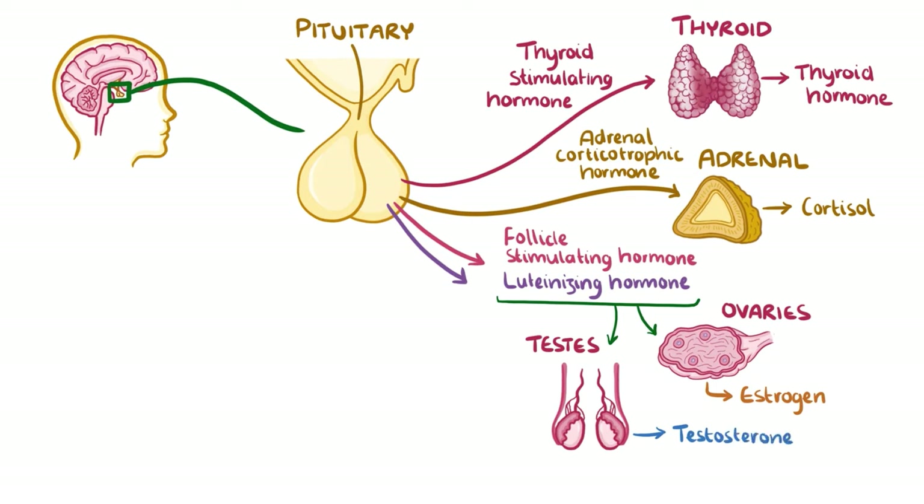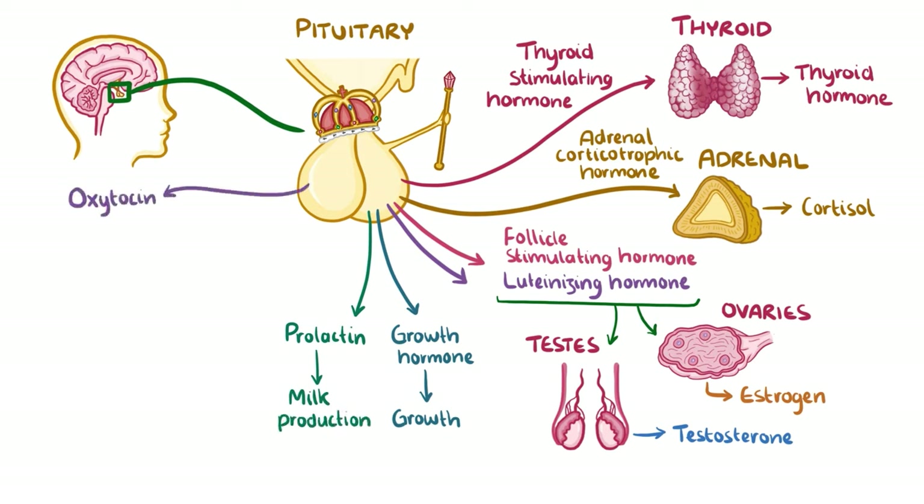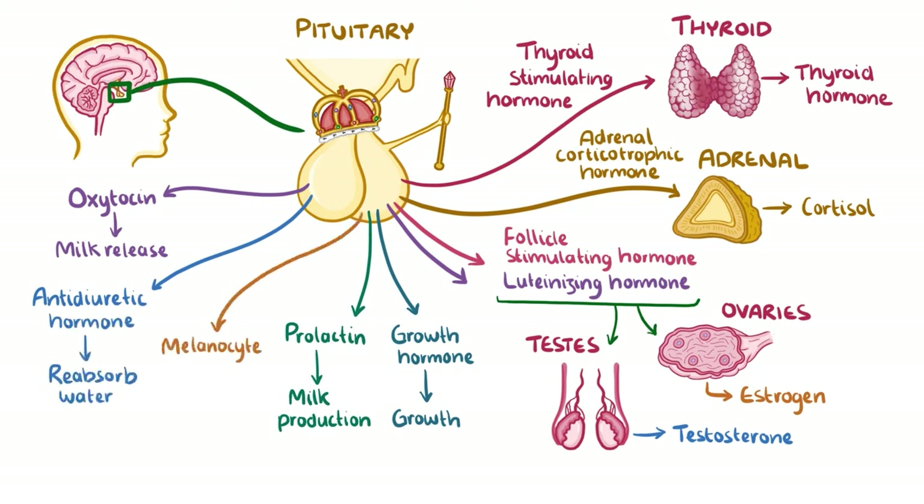It's like the king of the endocrine glands, telling them how much hormone to produce. The pituitary also makes growth hormone, which makes you grow, prolactin which stimulates milk production in women, oxytocin which triggers milk release, antidiuretic hormone which helps the kidneys to reabsorb water, and melanocyte-stimulating hormone which helps the melanocytes to create more melanin, or pigment.